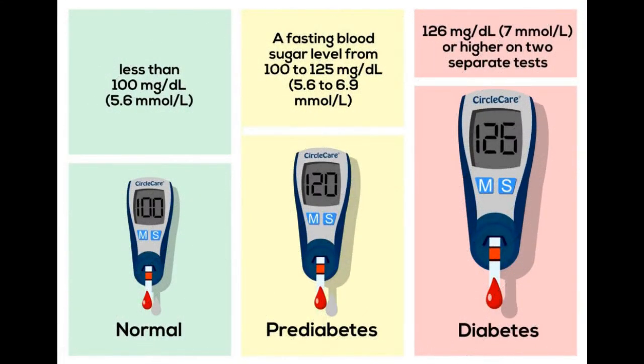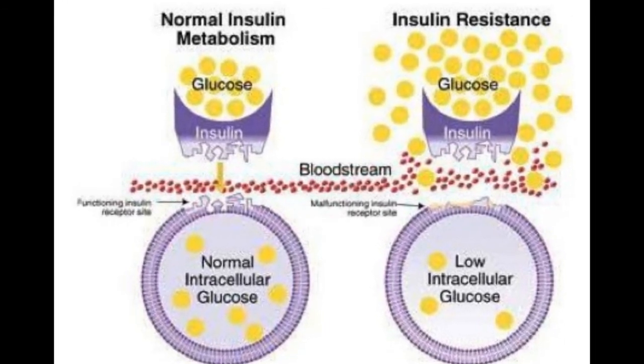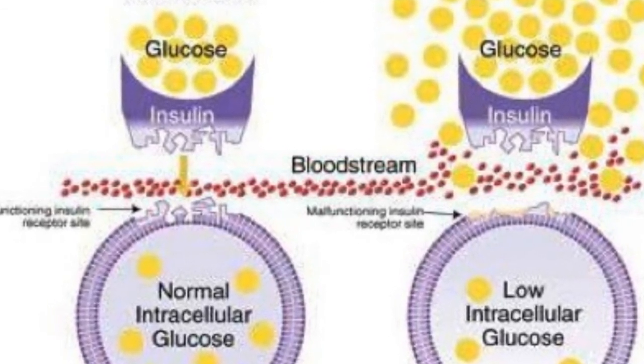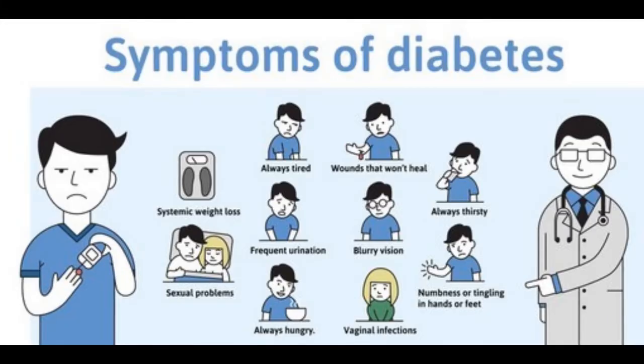Without insulin to allow glucose to enter your cells, glucose builds up in your bloodstream. Genes may also play a role, and a virus may trigger the immune system attack. For type 2 diabetes and pre-diabetes, your body cells become resistant to insulin and your pancreas can't make enough insulin to overcome this resistance. With gestational diabetes, hormones produced by the placenta make your body cells more resistant to insulin, leaving too much glucose in your bloodstream.